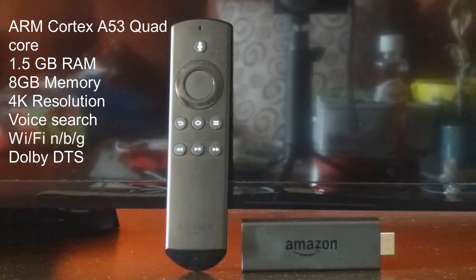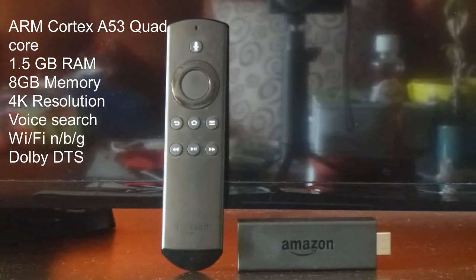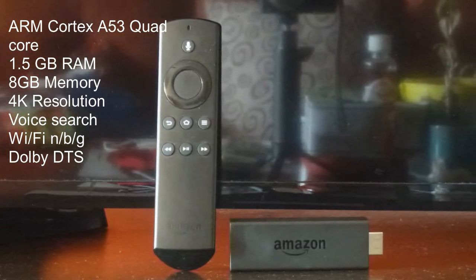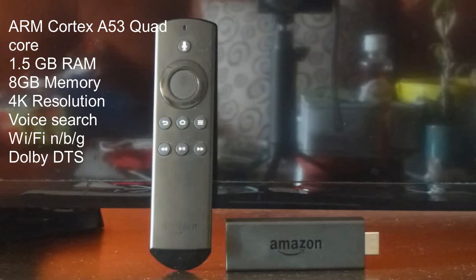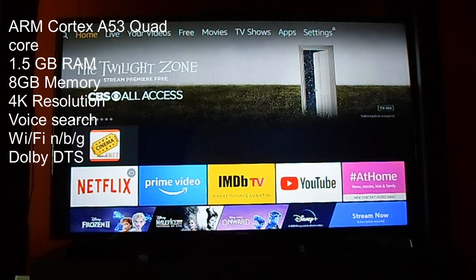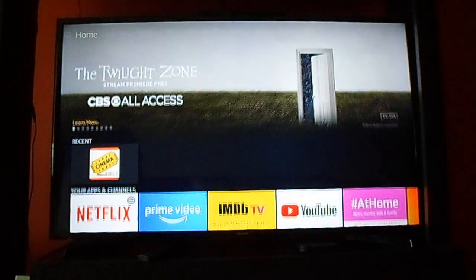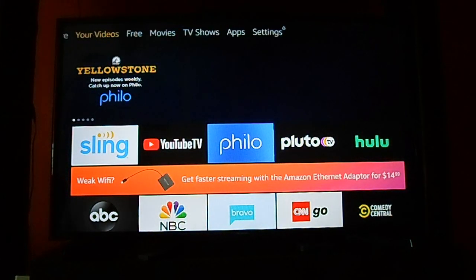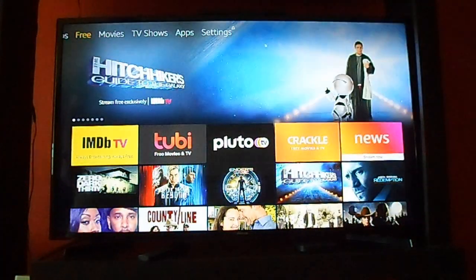Now we're going to talk about the Amazon Fire Stick. This is the older version with the Alexa remote. It comes with the Cortex Quad Processor, 1.5GB RAM, 8GB of memory, 4K resolution, Voice Search, Wi-Fi, and Dolby DTS. It's very similar when you compare it to the Roku Streaming Stick. However, this is Android-based — even though it's an Amazon OS system, it is still Android-based.